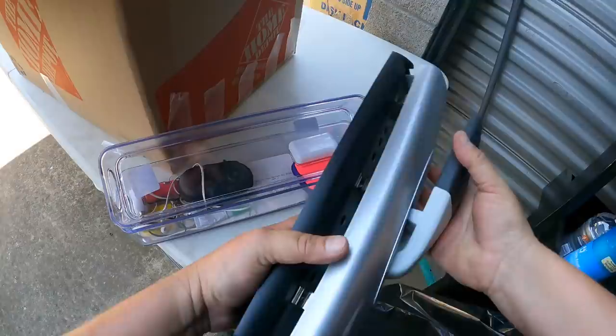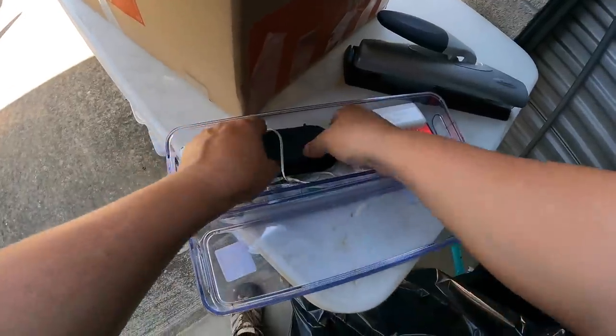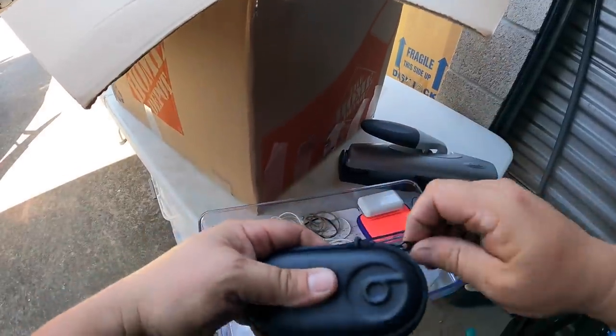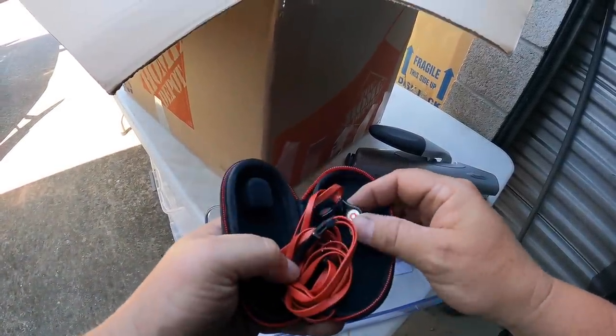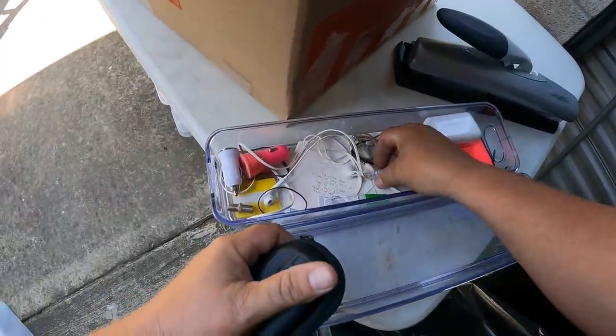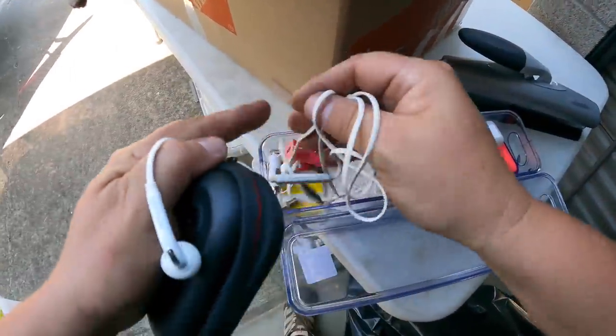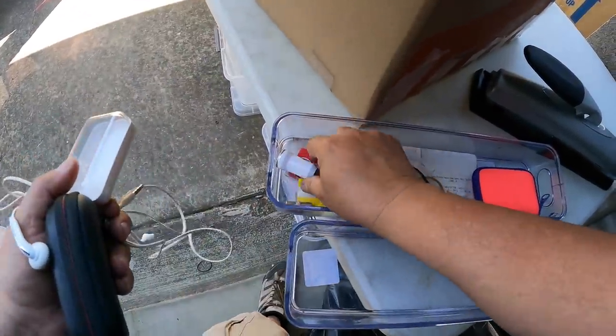There's a heavy duty hole punch. I love these organizers. That's Beats, right? Yeah, heck yeah — got some little Beats. What are these, like baby Beats or something? That is good. And here's some Samsung headphones with the Samsung box to go with it. Yes, we are finding good stuff.